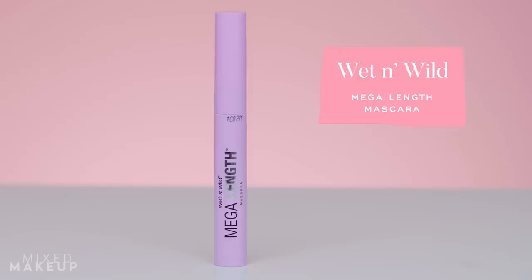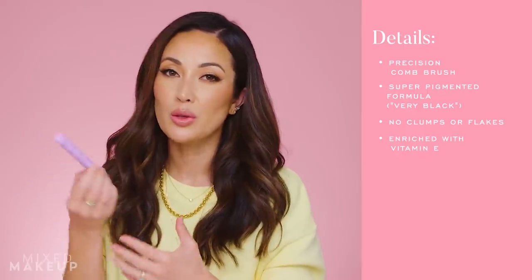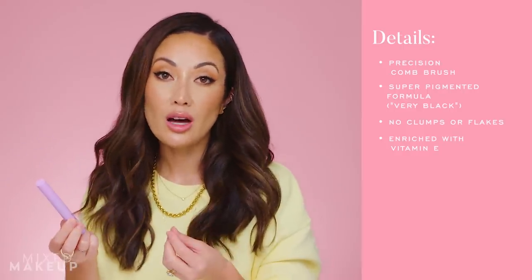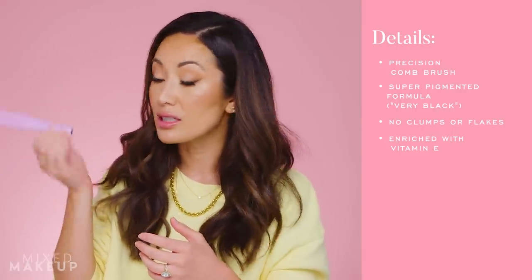The first one is the Wet & Wild Mega Length Mascara, and it's under $4 — it tops my list as the most affordable and amazing lengthening mascara you can get. It only comes in one color, which is probably the only negative. If you want a dark brown, this isn't it — the color is very black.